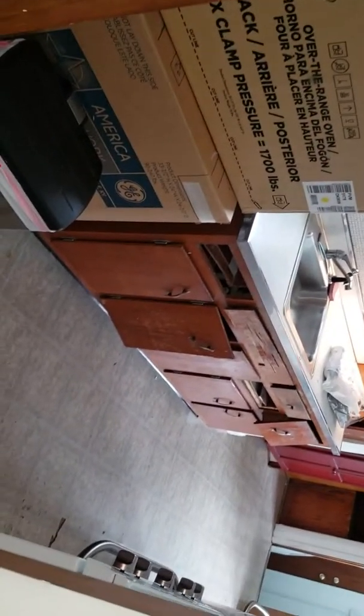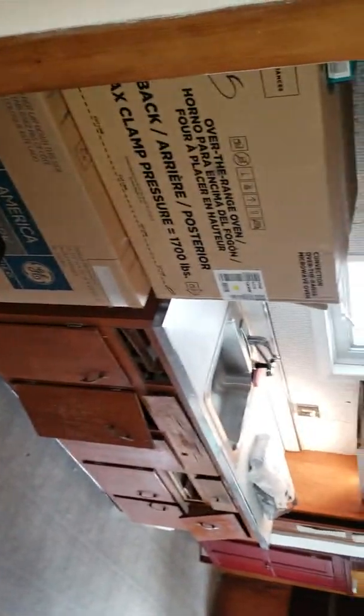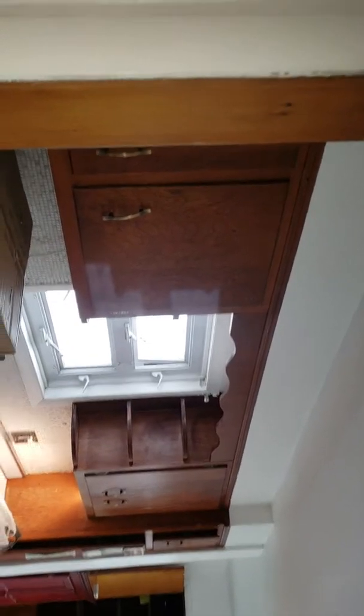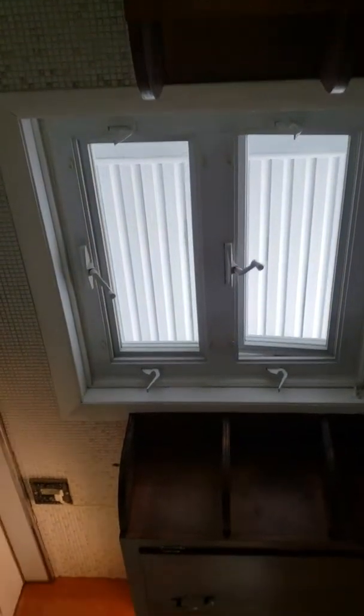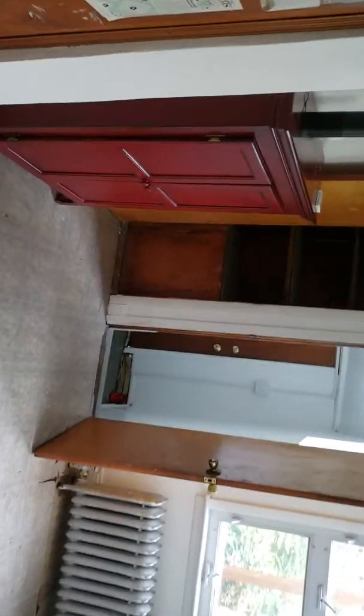This is a kitchen I'll be remodeling. As you can see, there's a set of base cabinets coming out, upper cabinets coming out, the soffits coming down — everything will go up to the ceiling. This window is being replaced. There are gonna be new outlets and backsplash everything over here.